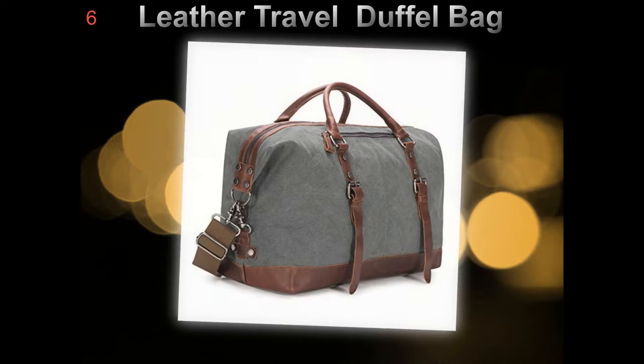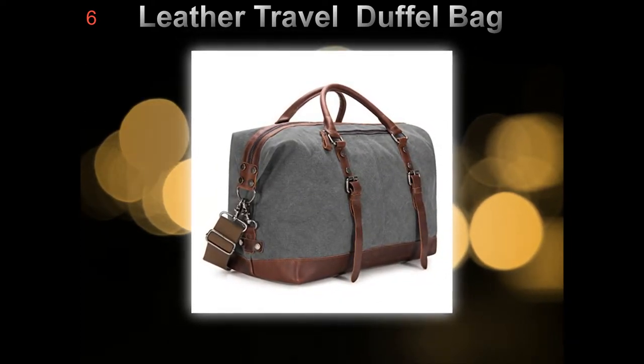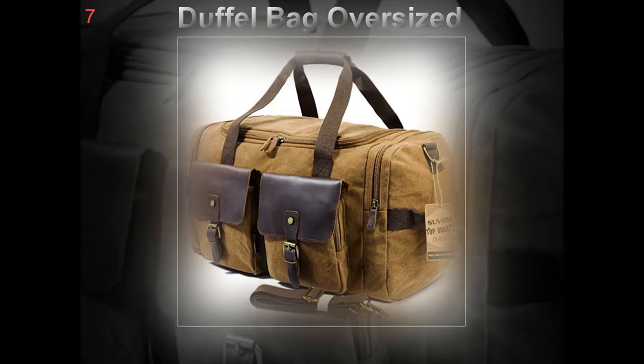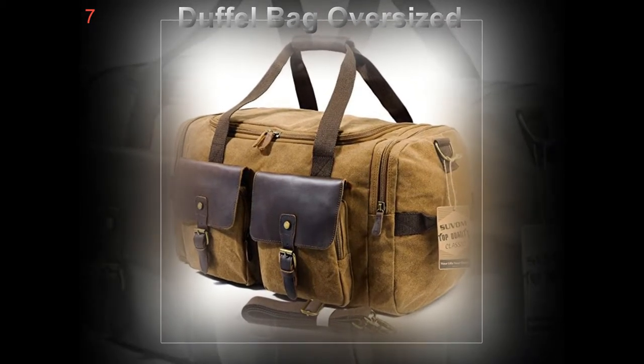Leather duffel bags are a popular choice among jet setters, traveling businessmen, and professionals, and for a number of reasons. First of all, no one can deny that they simply look good. No matter the color or style, leather duffel bags will surely turn heads in the airport.